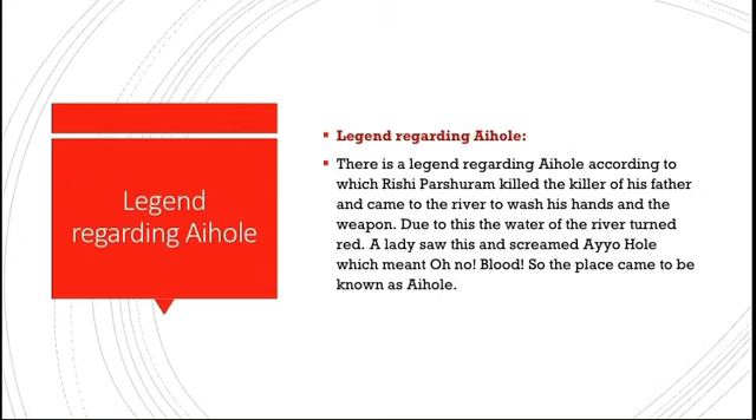There is a legend about how Aihole got its name. The story goes that Rishi Parashuram killed the person who had killed his father, then came to the river and washed his hands and weapons covered in blood, turning the water red. A lady who saw this was screaming and running, saying 'Ayo hole!' meaning 'Oh no, blood!' — and so the place came to be known as Aihole.